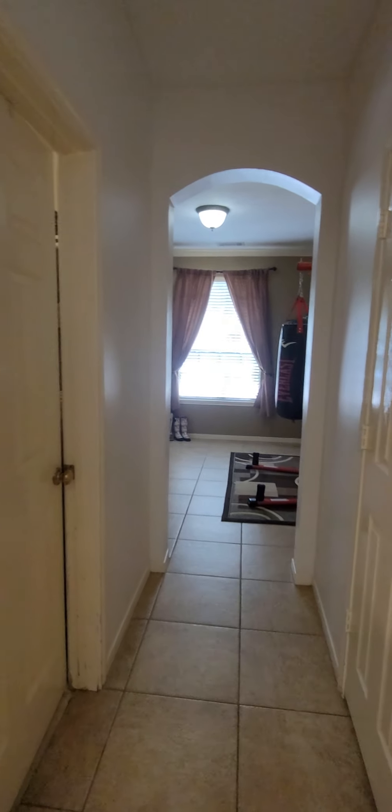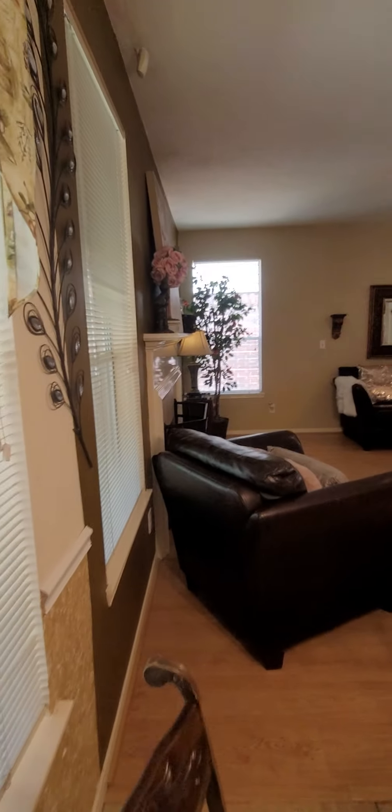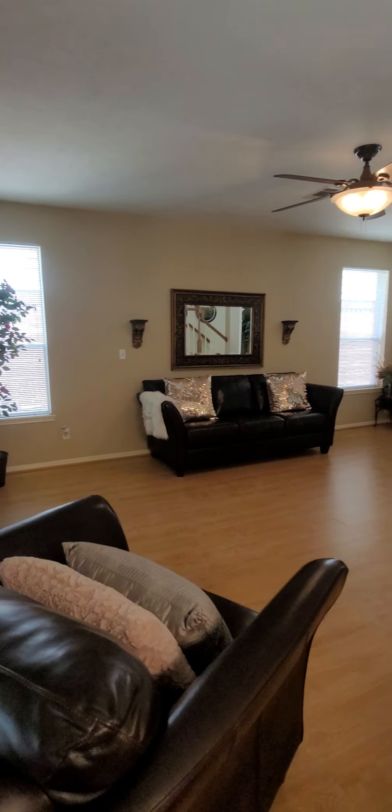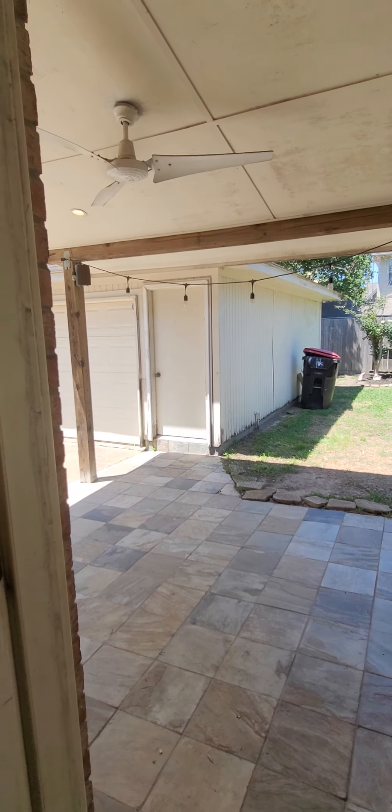Forgot to show you the backyard — let's pass through the kitchen and get one more shot of the living room. Beautiful flooring that's very easy to clean. And here's a nice back patio.